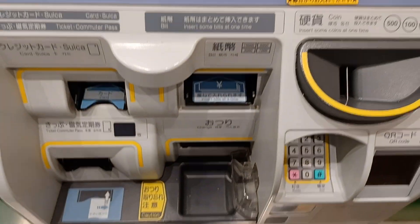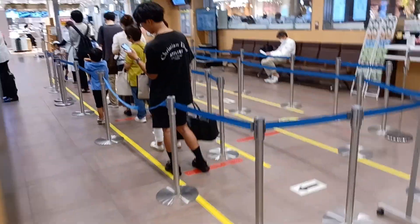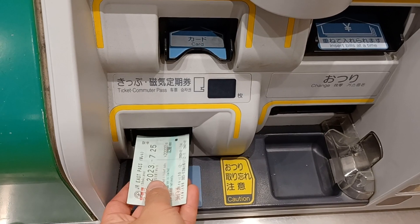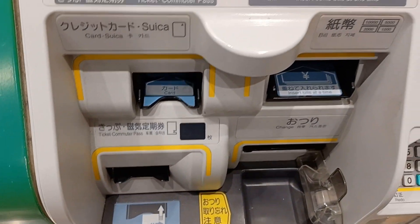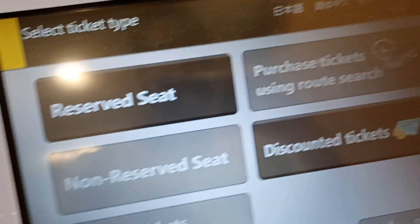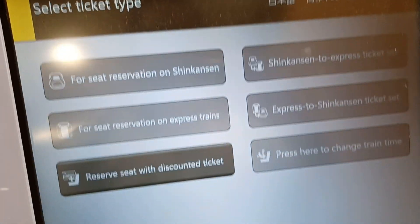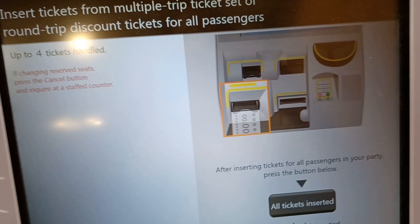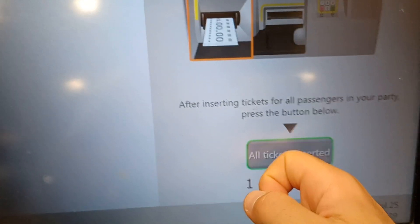I'll show you how to use this reserve seat ticket machine in the ticket office when there's a slow queue — there's always a slow queue. You can first put the ticket in, and luckily it eliminates some wrong choices already. You can do reserve seat. You already put the ticket in.